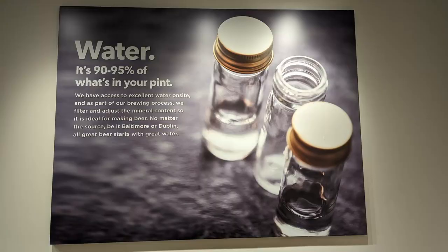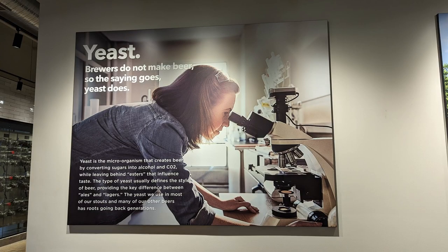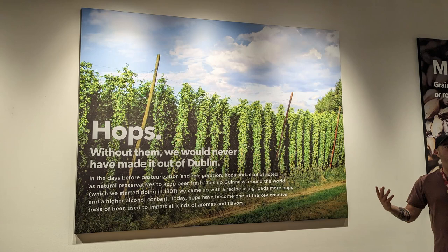The ingredients to make beer are water, which makes up like 90% of beer, malted grain — I've completely forgotten what malted means — then there's yeast, and a plant called hops, which basically look like artichokes.